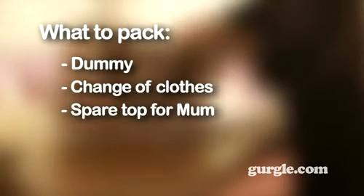A change of clothes for baby and even a spare top for yourself in case of spills. A bottle of cooled boiled water for hot days. For bottle-fed babies, measured doses of formula powder or ready-made formula in cartons, and sterilized bottles.